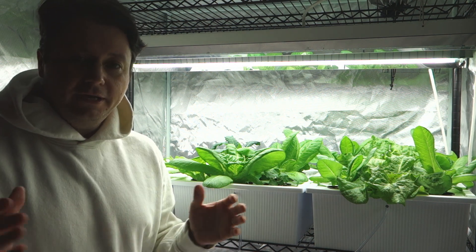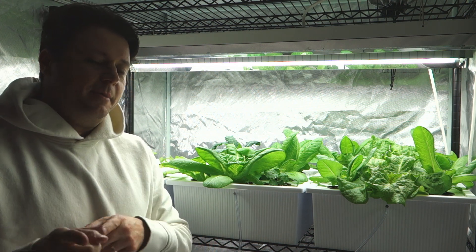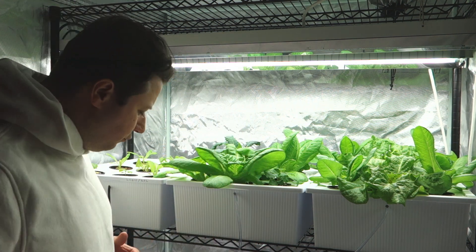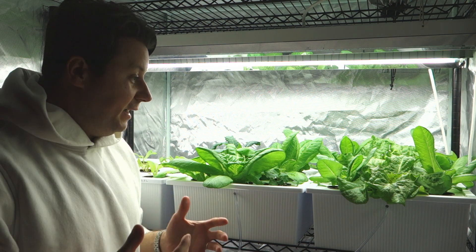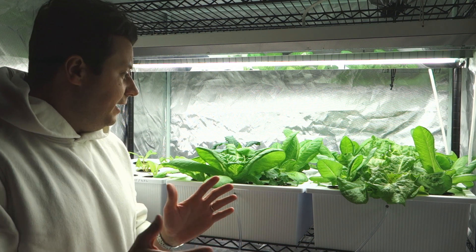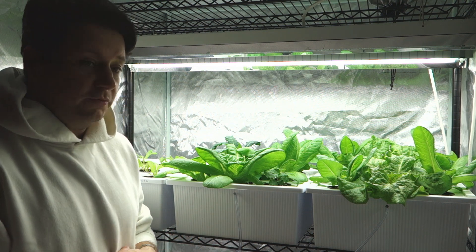Today we're going to take a look at another indoor grow update. I'm going to show you what I got going on in this tent as well as the second tent, and what's really changed since my last video on Monday. There's just so many reservoirs going on right now. I'm still waiting for my general hydroponic pump — things got delayed due to what's currently going on in the world and in California. I need to follow up with the seller because I really need that pump ASAP, and I might even need two more based on what I'm considering doing.